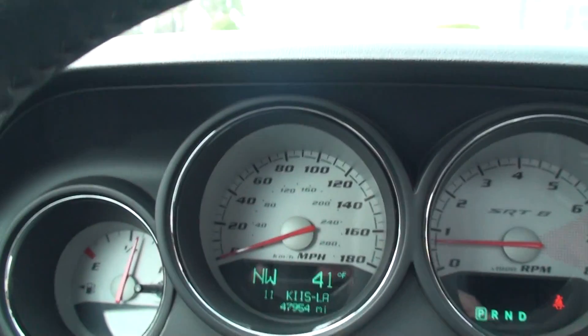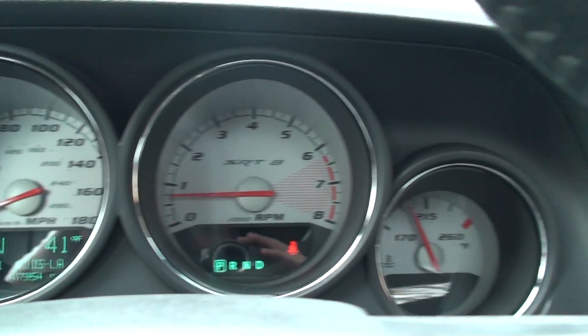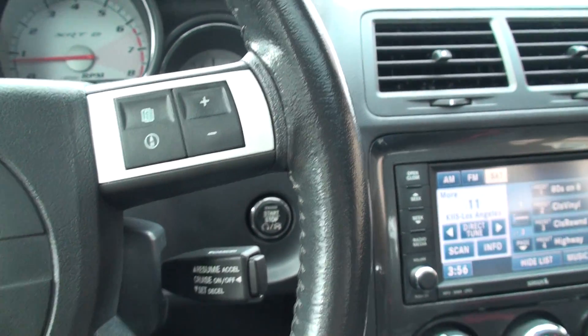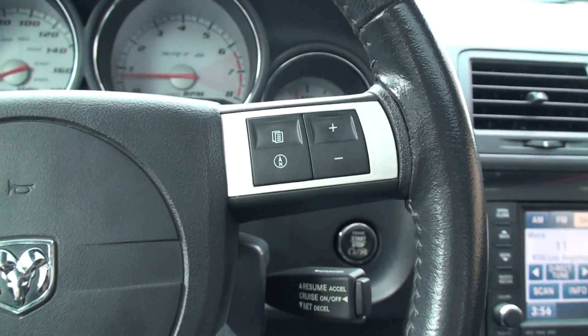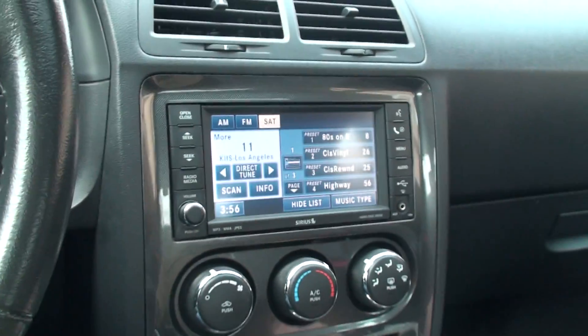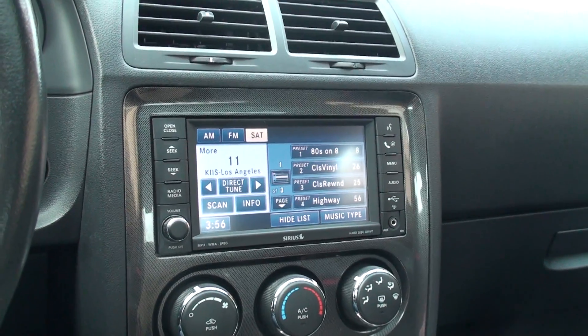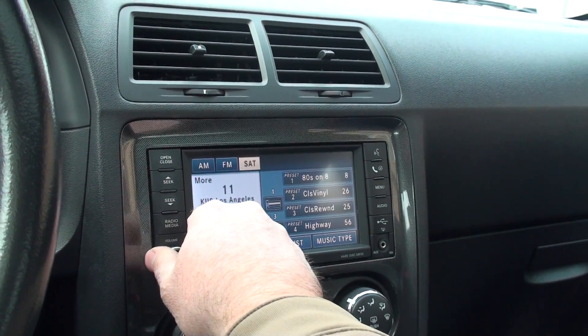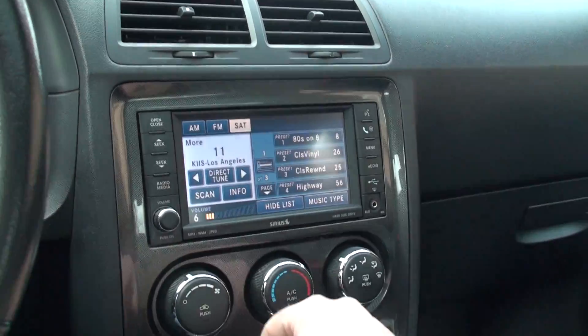47,954 miles — very low miles. Cool gauges, white background. There's your cruise control — these are all the buttons I was playing with. Volume, wipe and control. It's got the touch screen sound system, sounds really good. Got a great sounding system, it's all touch screen.